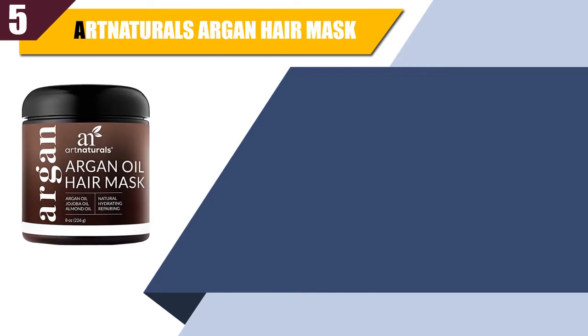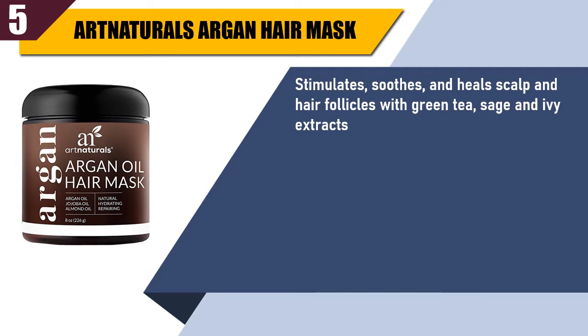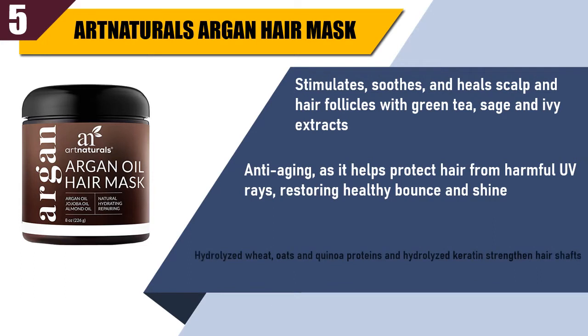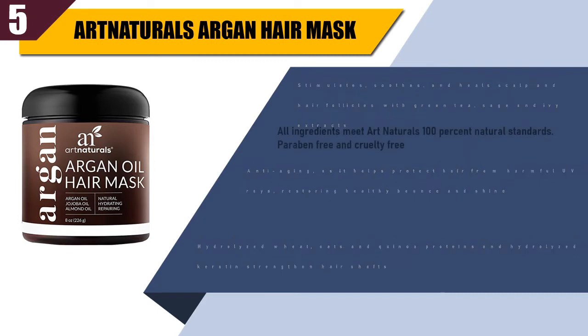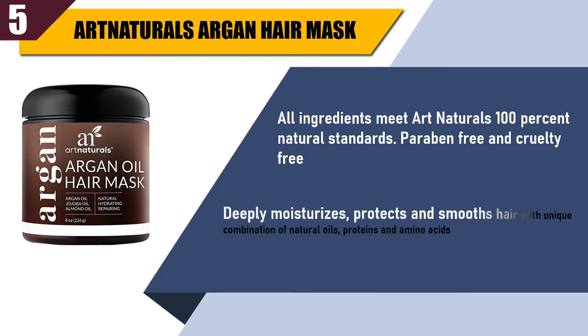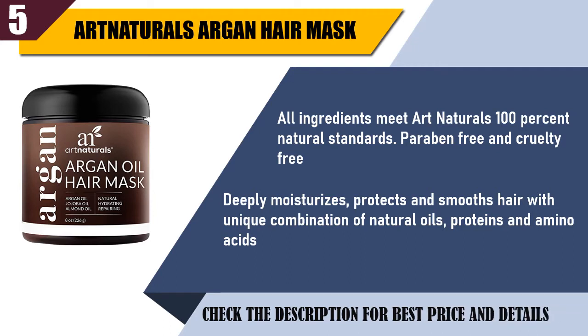Best of 5: Art Naturals Argan Hair Mask. It stimulates, soothes, and heals scalp and hair follicles with green tea, sage, and ivy extracts. Anti-aging, as it helps protect hair from harmful UV rays, restoring healthy bounce and shine. Hydrolyzed wheat, oats, and quinoa proteins, and hydrolyzed keratin strengthen hair shafts. All ingredients meet Art Naturals 100% natural standards, paraben-free and cruelty-free. Deeply moisturizes, protects and smooths hair with a unique combination of natural oils, proteins and amino acids. Check the description for best price and details.